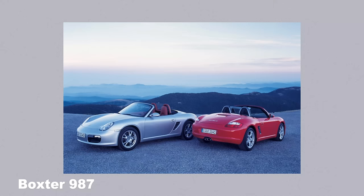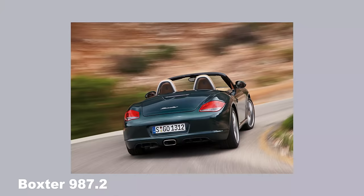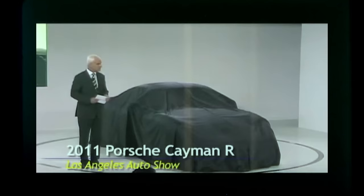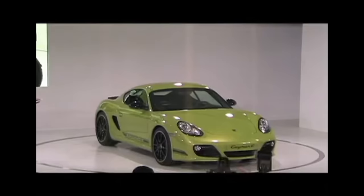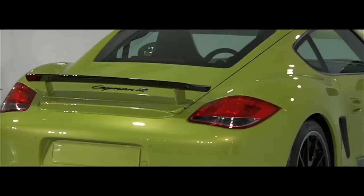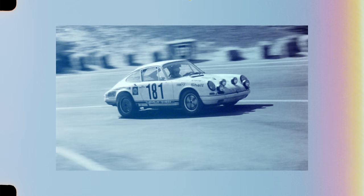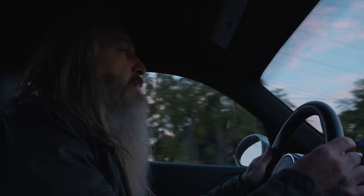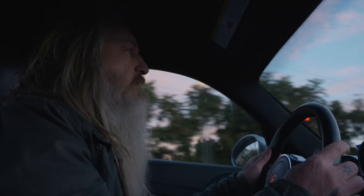The Cayman R I'm driving today, the 2012, is built on the 987.2 platform — the last generation of the 987, which is the second generation of the Boxster platform. The Cayman R debuted at the LA Auto Show in 2010. I was there; I remember it pretty clearly. That debut car was a lime green color, which sort of stunned the audience, because it was the first time Porsche had used the iconic R letter, which really dates back to the 1967 911 R, of which they made 20.